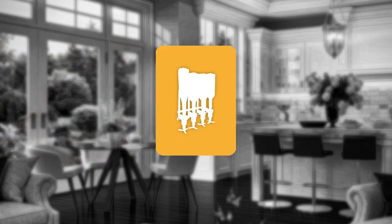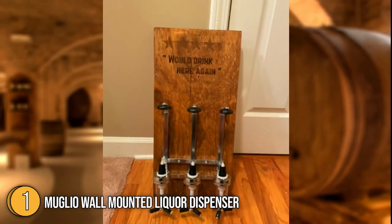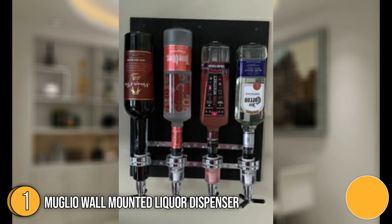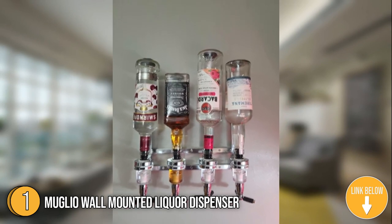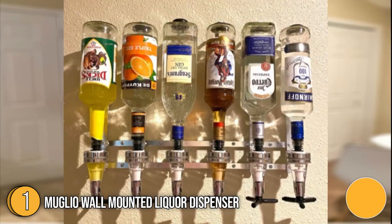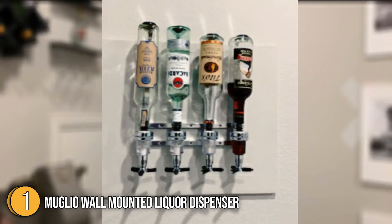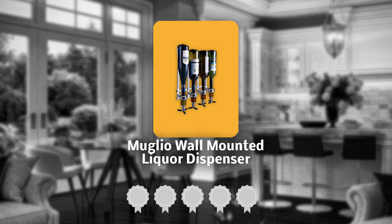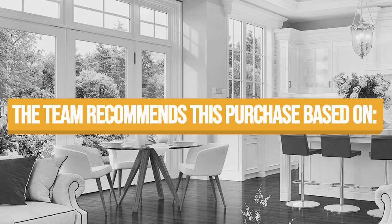The first best drink dispenser on our list is the Muglio Wall-Mounted Liquor Dispenser. If you're worried about wine and beer accidentally getting mixed up in a liquor bowl, it's time to give the Muglio Wall-Mounted Liquor Dispenser a chance. It's constructed from high-quality aluminum alloy and designed with food-grade plastic, measuring 13.23 x 12.05 x 4.02 inches and weighing 1.96 pounds. TrustedShoppyGuy.com has awarded it a 5-badge rating.